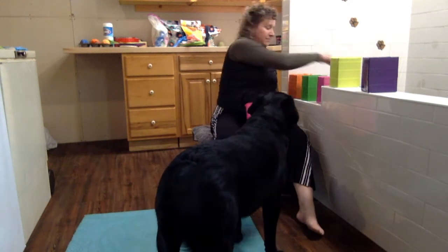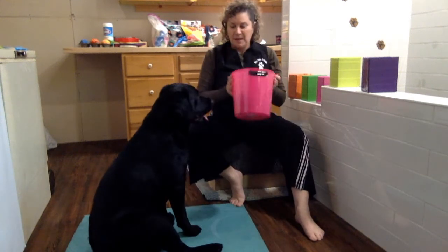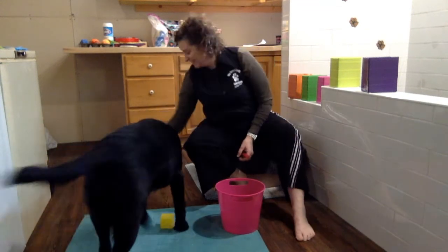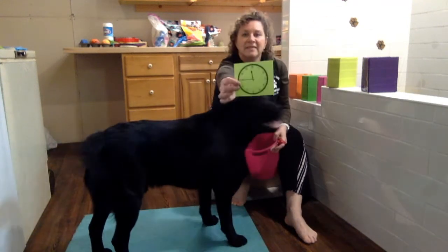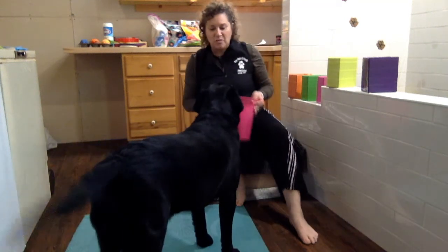Okay. Sit. Go, go. Ready? Pick it up. Take it! Now it's yellow. Yellow is the color. And here is your clock. Good boy.